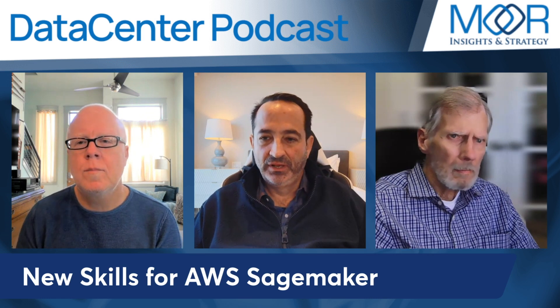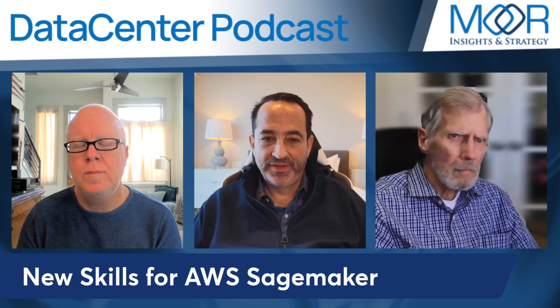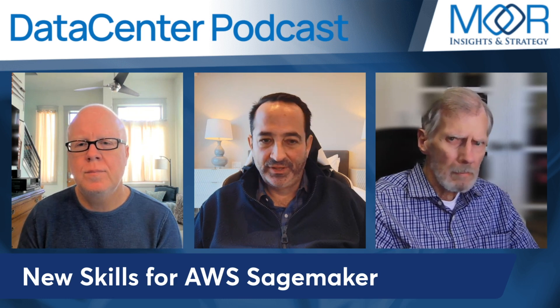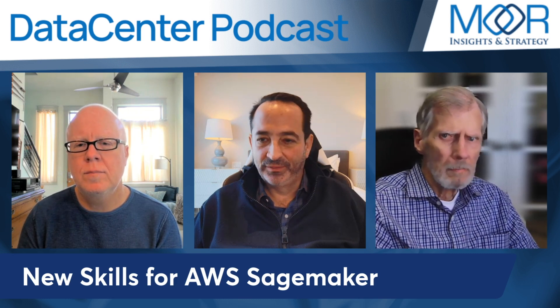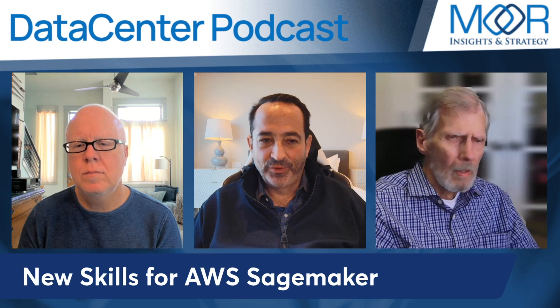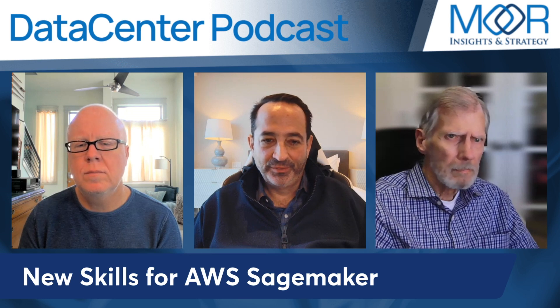Just to set the stage here: you've got SageMaker, which is AWS's end-to-end machine learning framework. And then you've got Bedrock, which is a managed service for generative AI where you don't have to pick your own compute.